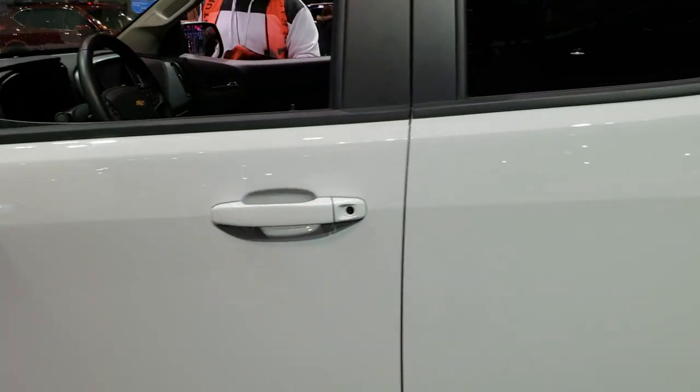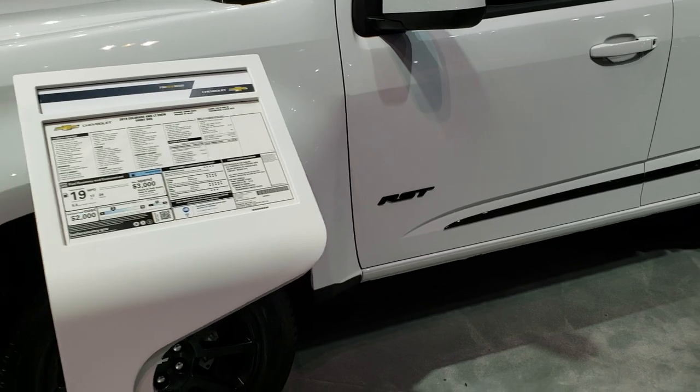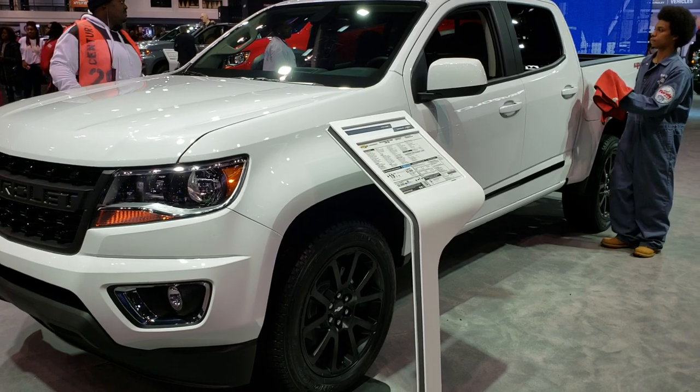It has a LATCH child safety system and you get the sliding rear window with the built-in rear defrost. Just a pretty good-looking truck. We're going to be at the auto show the rest of today and most of tomorrow, getting as many videos as we can, so remember to like, subscribe, and share this video and all the videos on our YouTube channel.